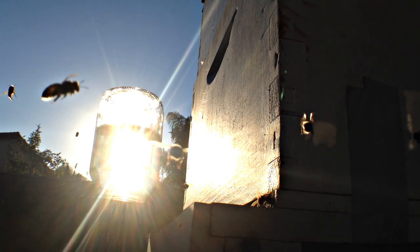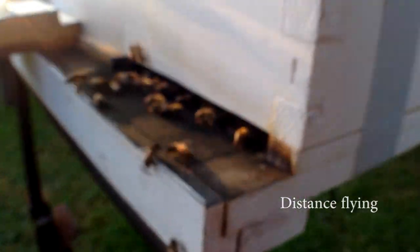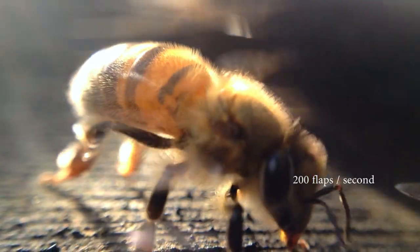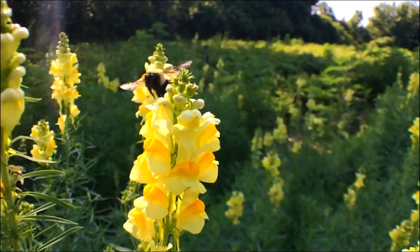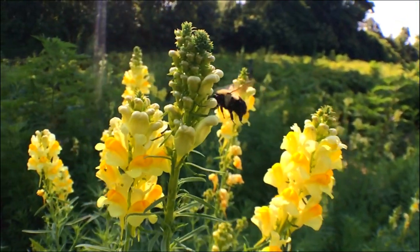Bees are fascinating creatures with two different types of flight modes: hover mode and distance flying. Through flapping their wings at astonishing speeds of 200 flap cycles per second, or 11,000 times a minute, bees utilize these flight modes to help carry out a variety of tasks in their daily lives.